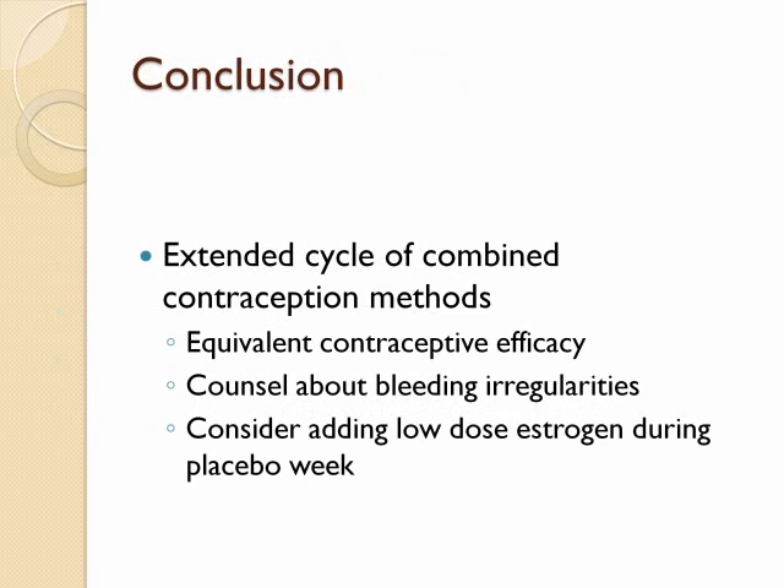Extended cycle contraception provides equivalent contraceptive efficacy with decreased amount of menstrual bleeding and improvement in most menstrual-related conditions. Adherence may be limited due to unpredictable bleeding patterns. Family physicians may use low-dose estrogen or shorter hormone-free intervals to minimize irregular spotting, and should counsel women that irregular bleeding decreases with length of time on the method.